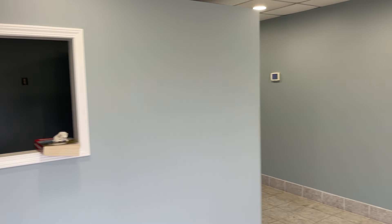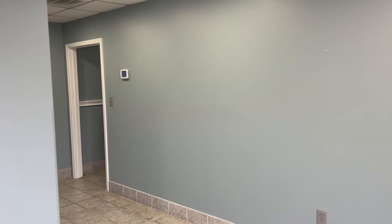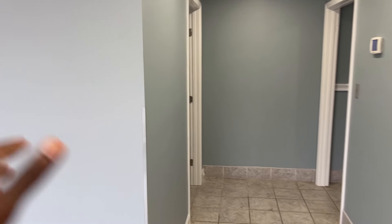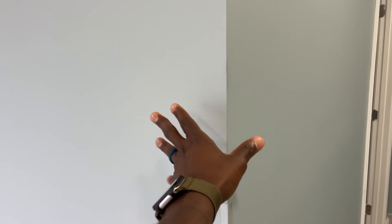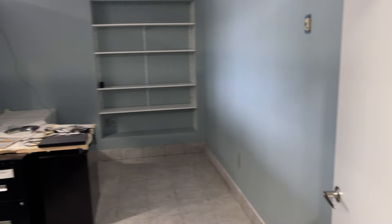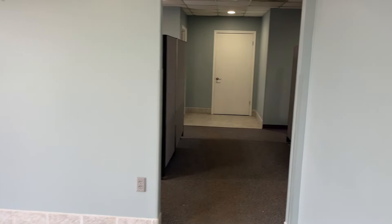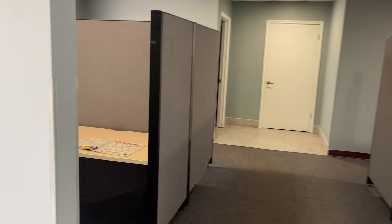I haven't had a chance to fully explore the entire space, so you're seeing it at the same time as me. This is going to be our front room. We're probably going to knock this wall out — it looks too tight and enclosed. With the wall removed, the place will look a lot more open.